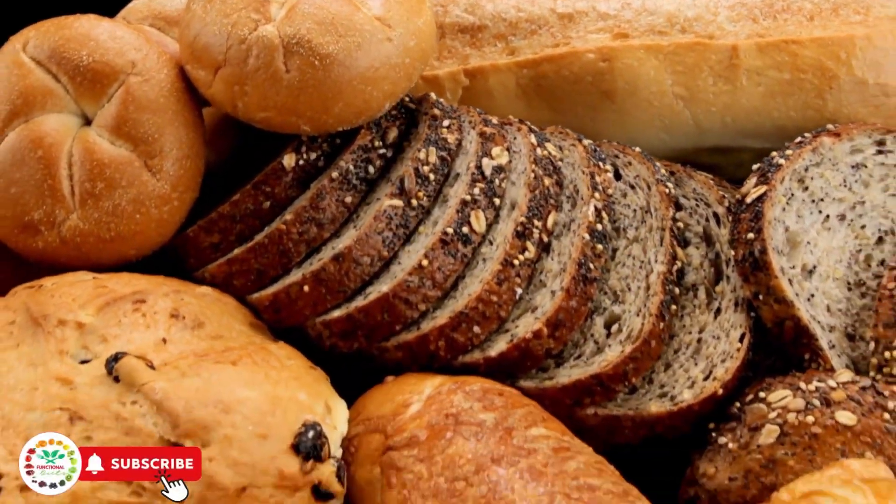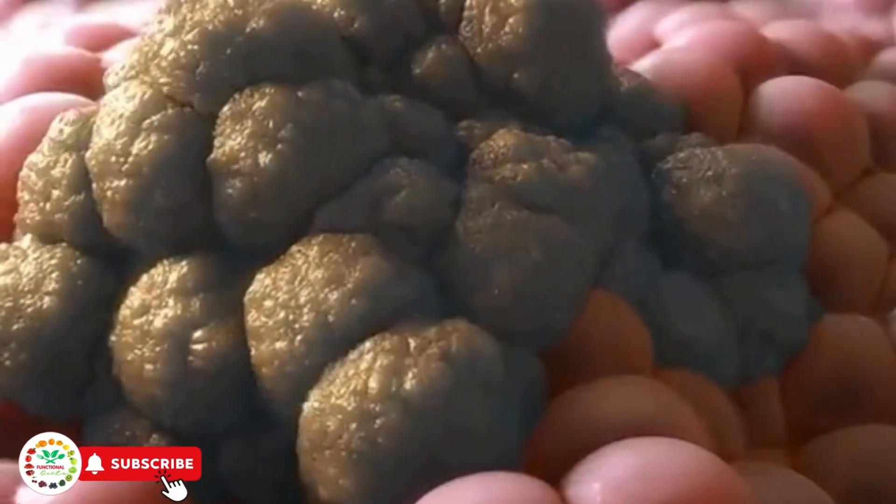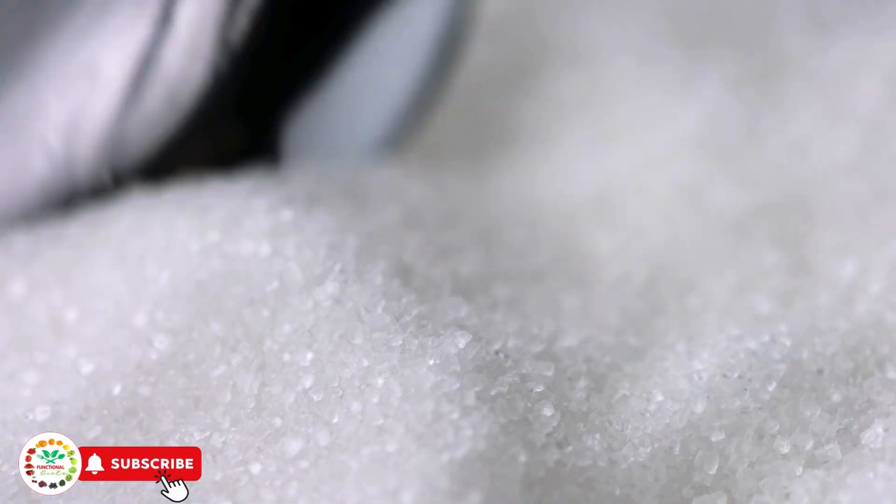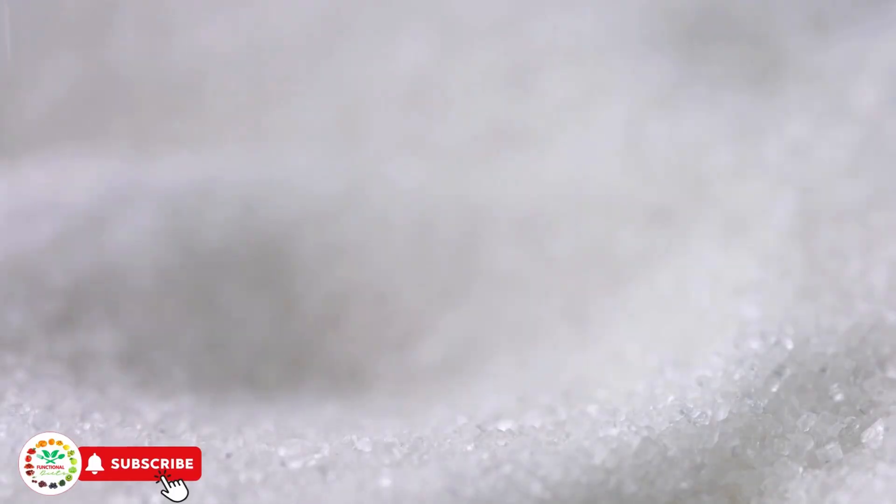These are the top six sugar-loaded foods, and you might not even know it. Sliced bread, including store-bought whole grain — just two slices can contain 6 grams of sugar, or 2 teaspoons.